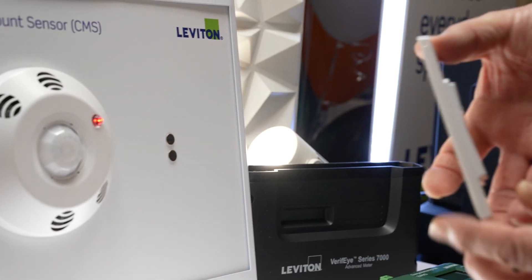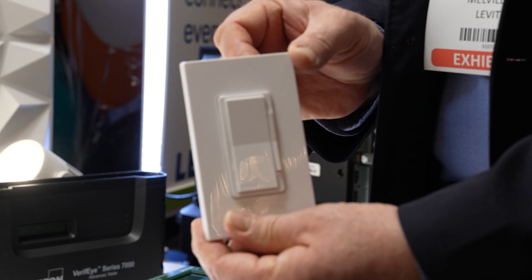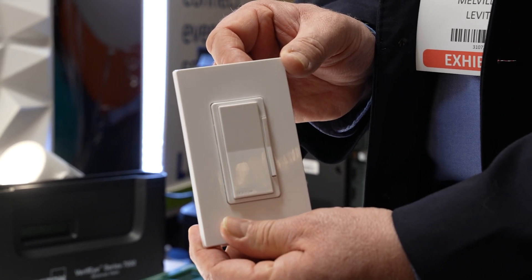What makes it even more powerful is its wall-mounted control. The wall-mounted control can be battery-operated or line-voltage connected. This is a product that can be commissioned from your tool belt — that's what makes it so powerful.